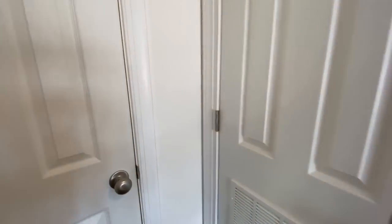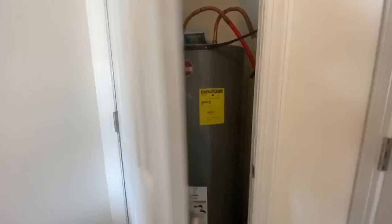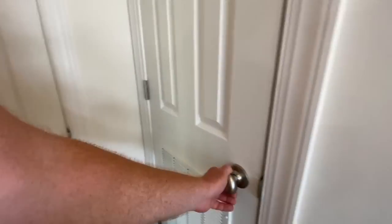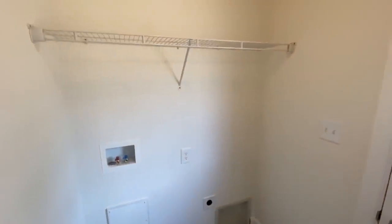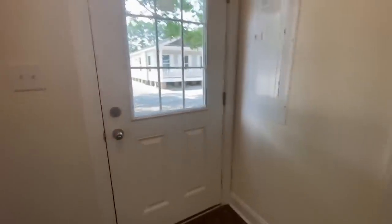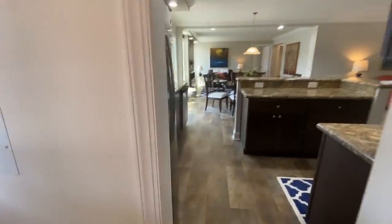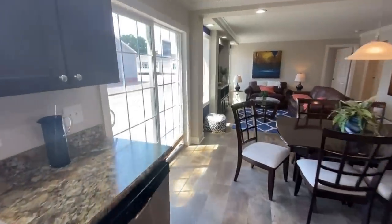Coming into the utility room you have your water heater, and then this would be where your furnace is — though this home currently doesn't have a furnace or air conditioning yet. This is the washer/dryer hookups and your back door, so there's no real room for a pantry in there.